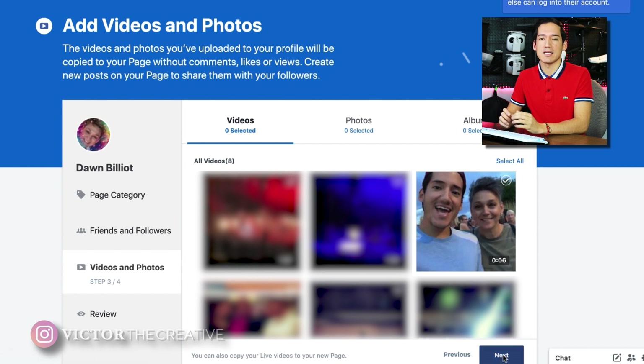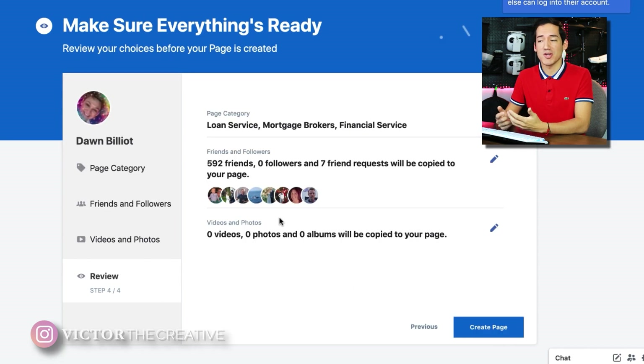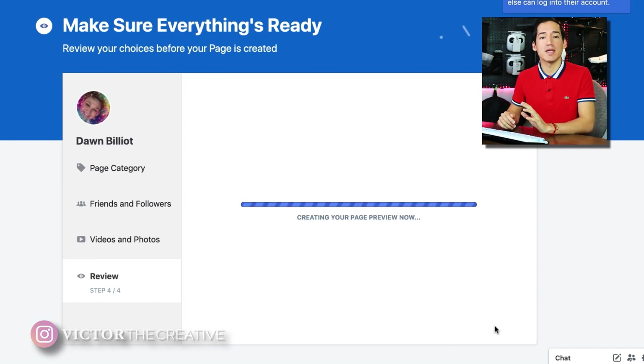Once you get to the very last section — the review section — you're essentially pretty much done. It's going to ask you to confirm the business page you want to create. Please approve it, and once you click Create Page, it will start creating your business page. And now you have a business page.